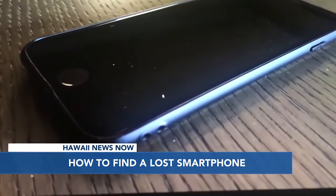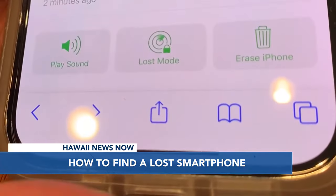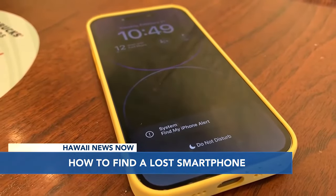They can also have it make a sound. If you fear it's been stolen, they can put it in lost mode, which lets you search for it or erase everything. But if you erase the phone, keep in mind it won't show up on a map when you search.